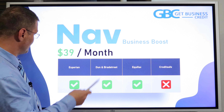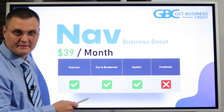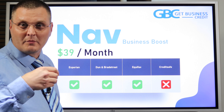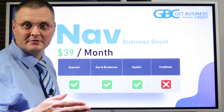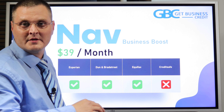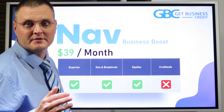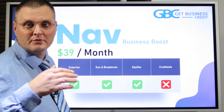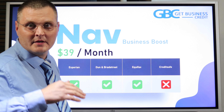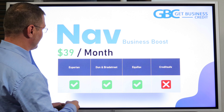NAV Business Boost is $39 a month. They have one that's $49 a month, but you really don't need it. It reports to Experian Business, Dun & Bradstreet, and Equifax Business. It reports as a cash payment, but it establishes you a file with all three of those bureaus and reports every single month, usually around the first, building your business credit up as a cash trade line.